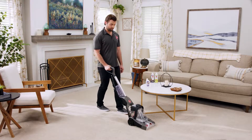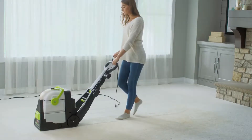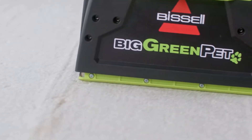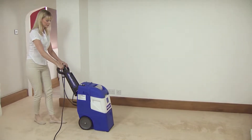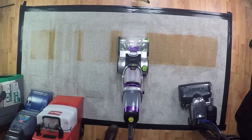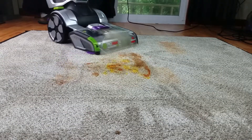Carpet cleaners are professionals who specialize in the deep cleaning and maintenance of carpets. Carpets can accumulate dirt, dust, and other particles over time, making them unsightly and potentially harmful to one's health. Carpet cleaners use specialized equipment and cleaning solutions to remove these contaminants from carpets, leaving them clean and fresh smelling. Regular carpet cleaning can help extend carpets' life while improving indoor air quality and overall cleanliness.